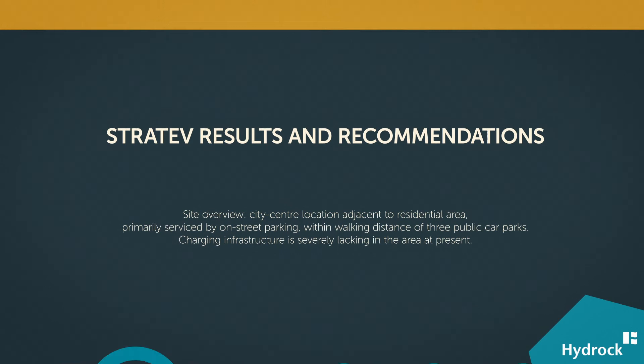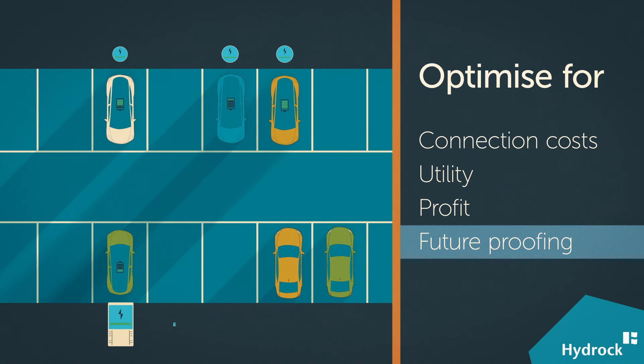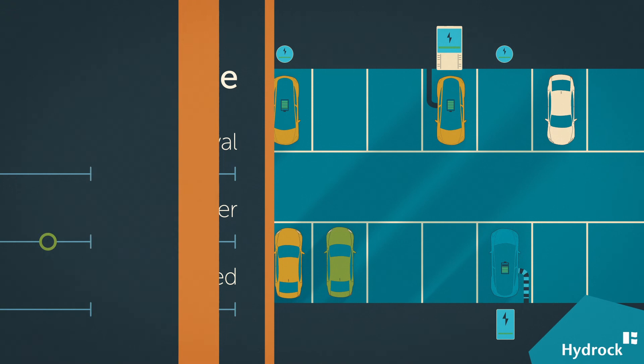Using an evidence-based approach, it provides the insights we need to design the best EV charging strategy for the sites and businesses' objectives in question, including the optimum mix of charger capacities. We support clients who are asking how many chargers they need, what that will do to footfall, and how it will affect revenue.